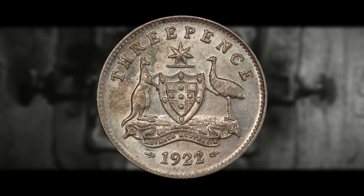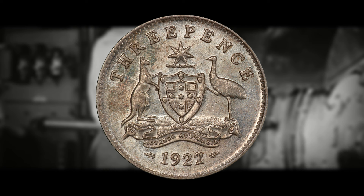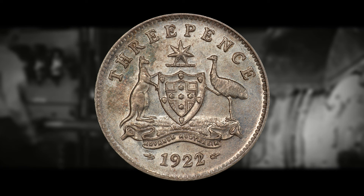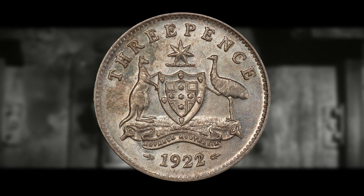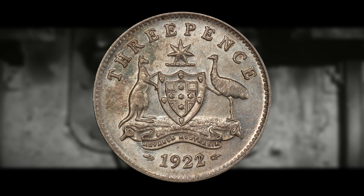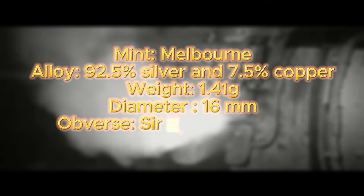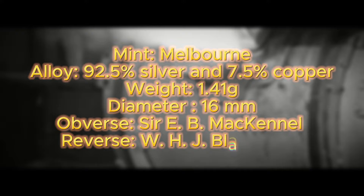Some details and specifications for this coin — if any are off, it might indicate it is not a legitimate example. Be aware that counterfeits are rampant on online auction sites like eBay, Wish, and AliExpress. It was minted at the Melbourne Mint, composed of sterling silver (92.5% silver, 7.5% copper), with a weight of 1.41 grams and a diameter of 16 millimeters. The obverse was designed and engraved by Sir E.B. McKennell, and the reverse was designed and engraved by W.H.J. Blackmore.